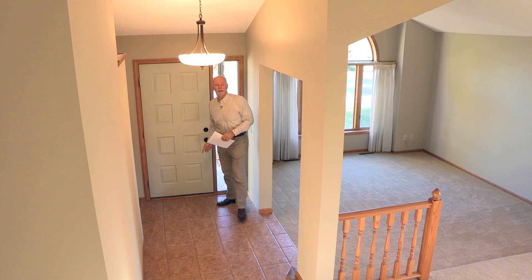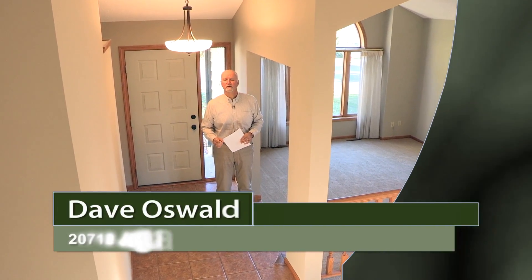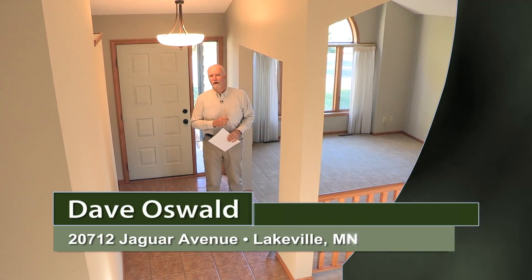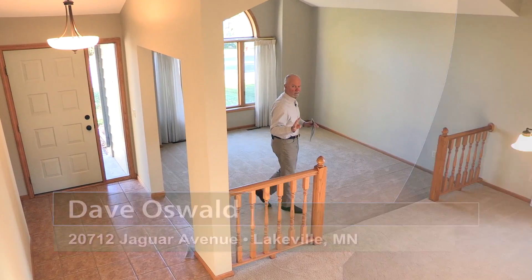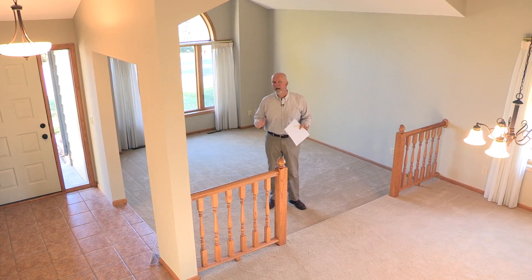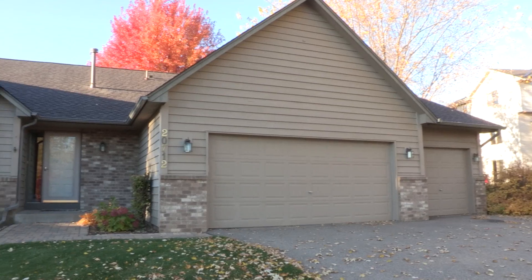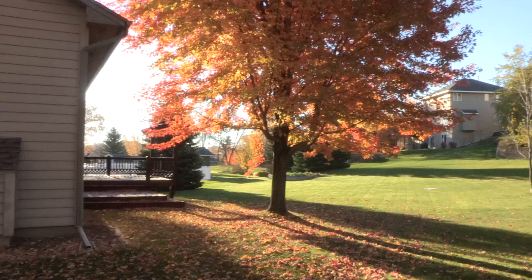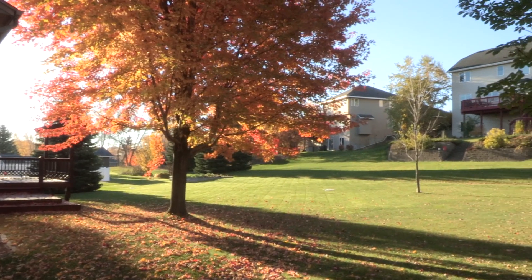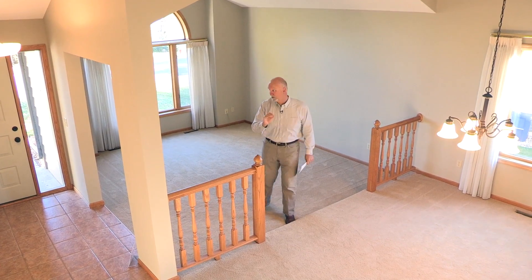Hi, I'm Dave Oswald. Thanks for joining me today on tour at 20712 Jaguar Avenue in Lakeville. Today we're going to see a fabulous four-level split in a tremendous neighborhood. We are just about a block south of Lake Marion and Antlers Park and the beach. You can walk to the beach. There are walking trails all through this neighborhood. This is a fantastic neighborhood.